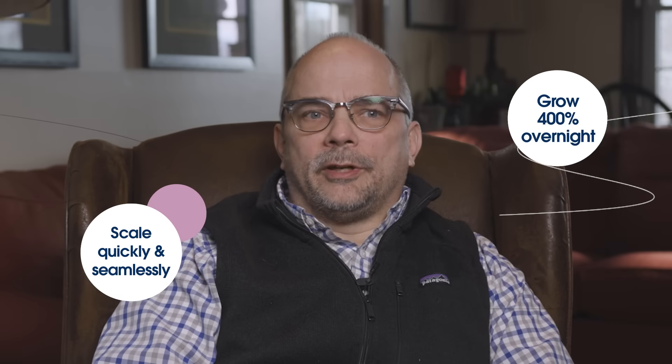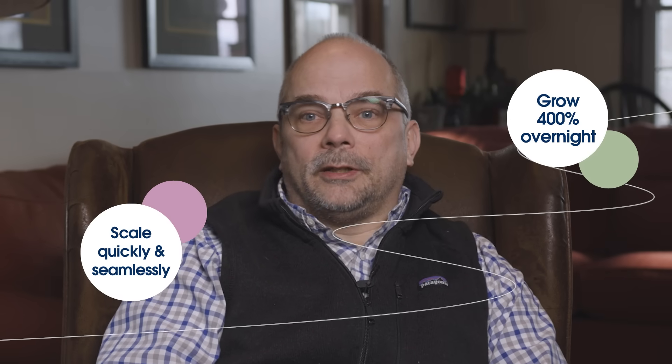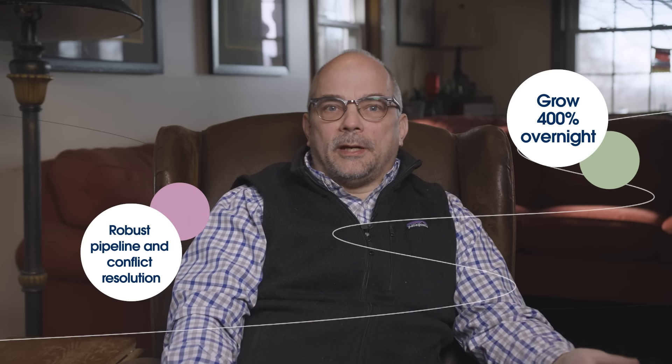Copado was the right solution for our needs because I needed something that could scale quickly and seamlessly, growing from three to twelve developers literally overnight. Copado enabled that with a robust pipeline and change control and conflict resolution that allowed us to deliver a high-quality product.